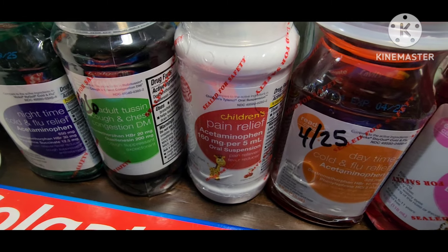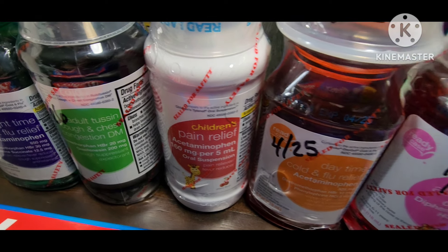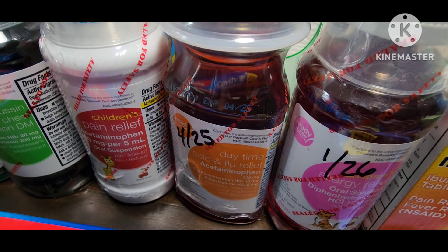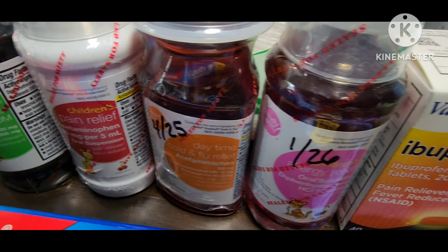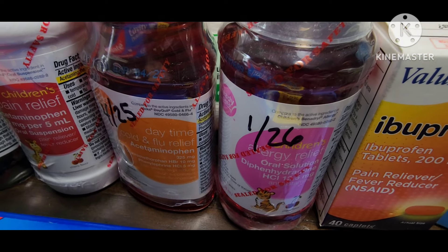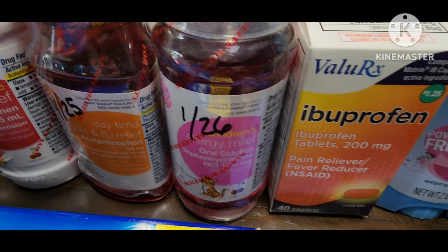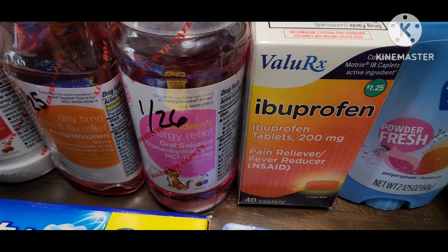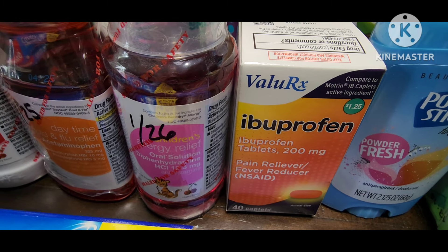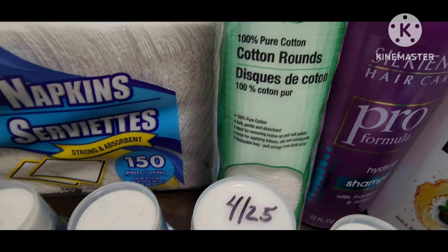Liquid acetaminophen for pain control — my daughter does not take pills, so I always have the liquid on hand. There's also a daytime cold and flu medicine; the taste isn't good on some, great on others. This is an allergy oral medication my daughter uses because, again, it's not a pill. Ibuprofen — I've lived on it before, especially when you have issues cutting a piece of wood with a saw, like I've had.